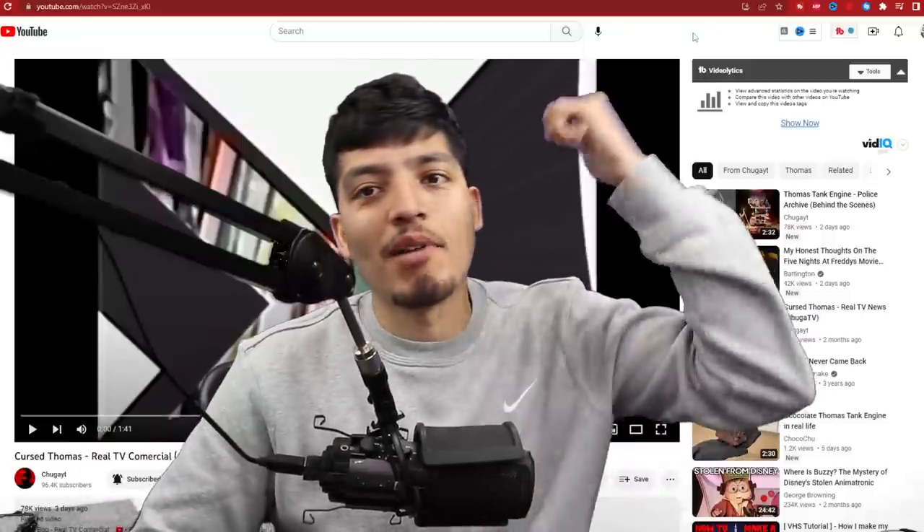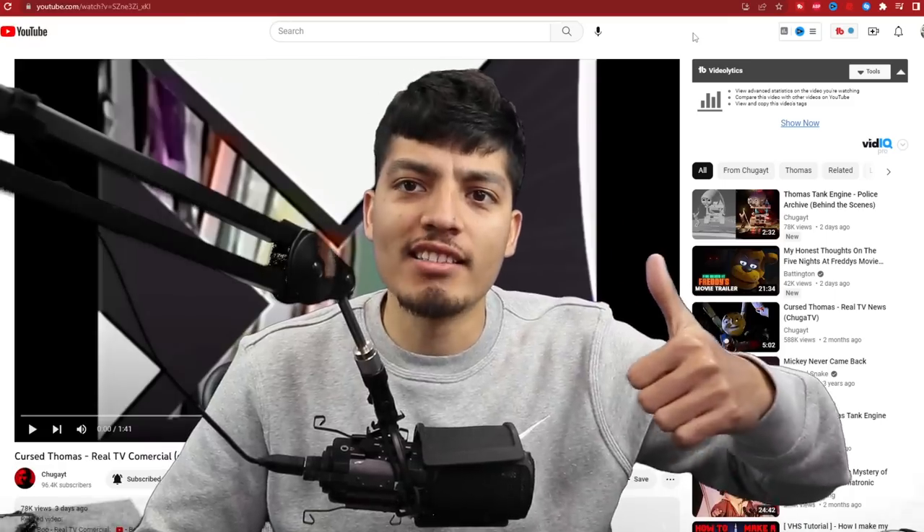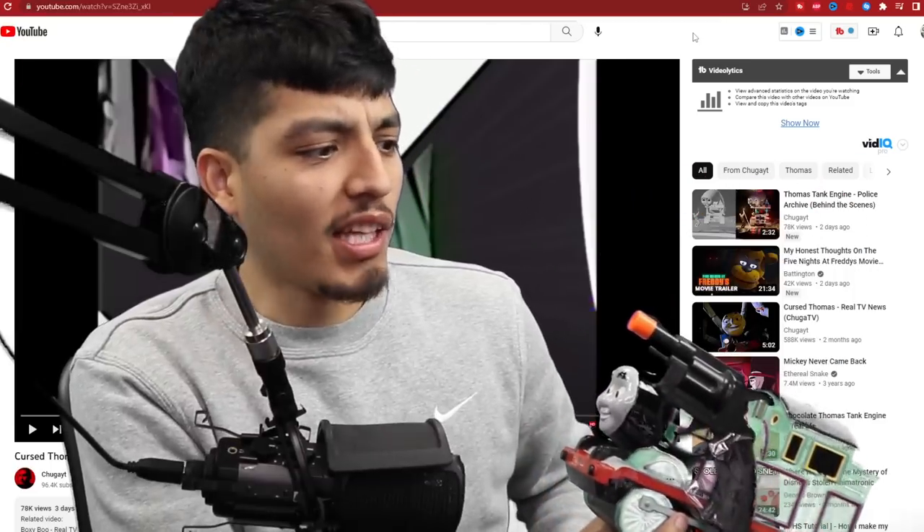So with that being said, make sure to drop a like on the video or the train gets it. Thomas, put the gun down, bro.